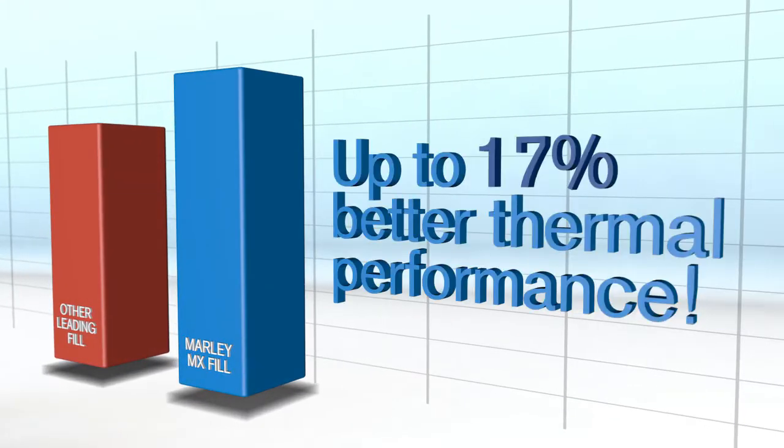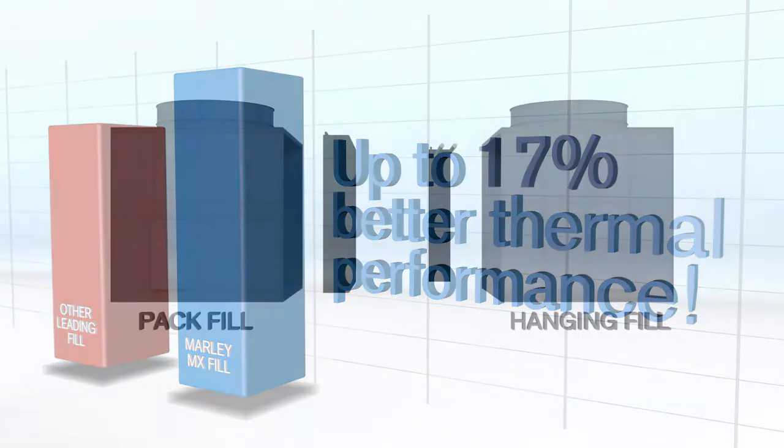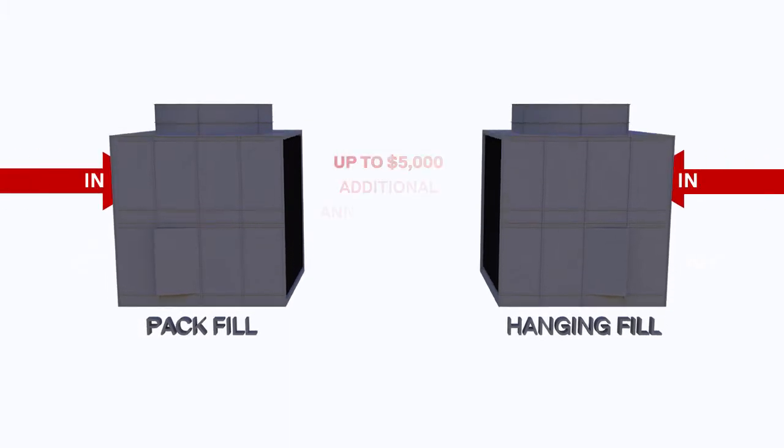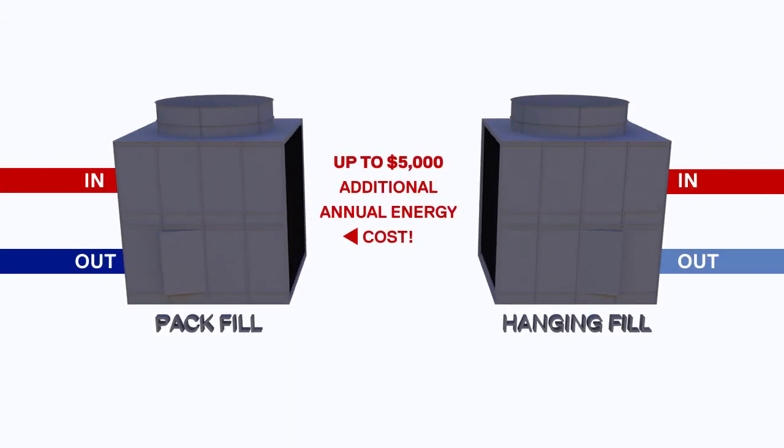This means that the water leaving the cooling tower will be warmer if pack fill is installed, which in a typical HVAC application translates to the chiller having to work much harder, possibly resulting in more than five thousand dollars of annual energy cost increase.